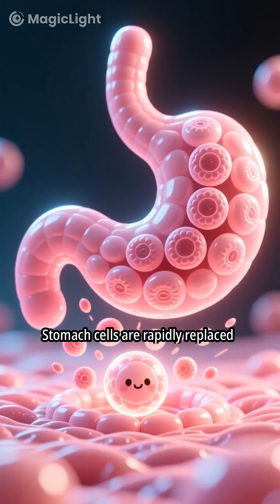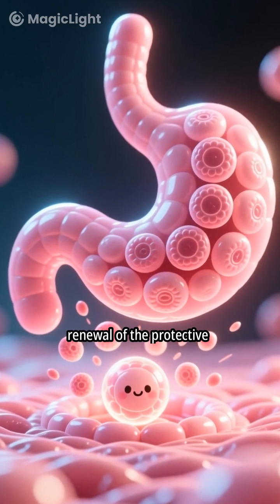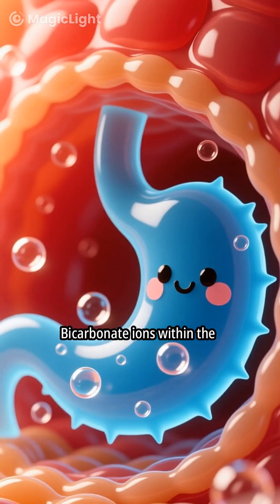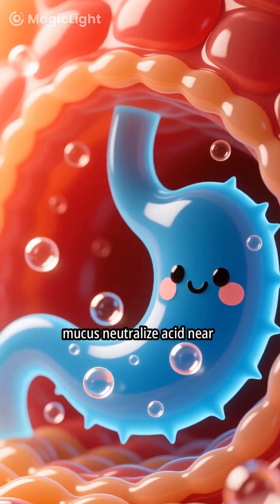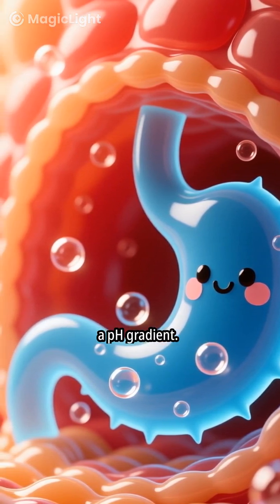Stomach cells are rapidly replaced every two to three days, ensuring continuous renewal of the protective lining. Bicarbonate ions within the mucus neutralize acid near the stomach wall, maintaining a pH gradient.